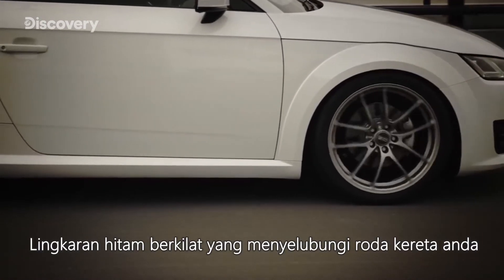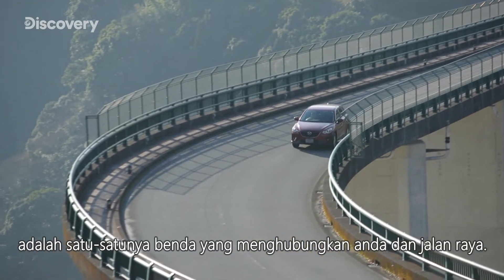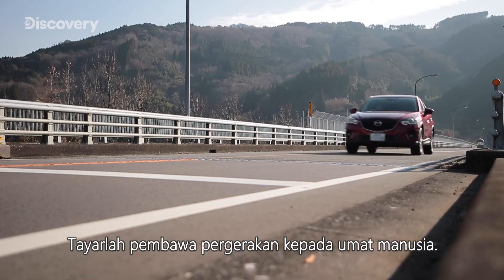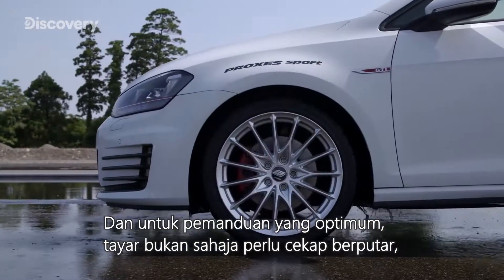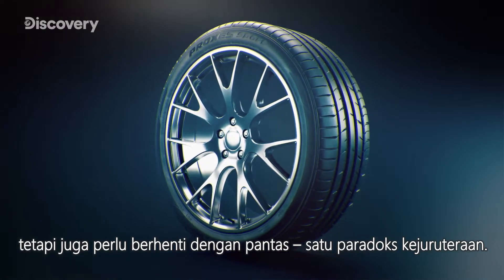The slick jet black rings that envelope our car's wheels are all that stands between us and the road. Tires have brought the joy of movement to humankind. For an optimal driving experience, tires need not only to roll efficiently, but also to stop swiftly. An engineering paradox.